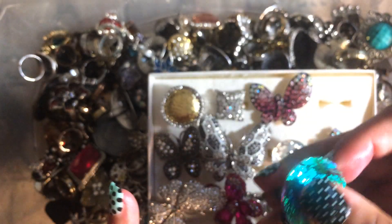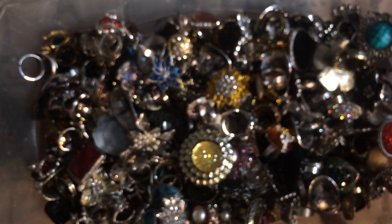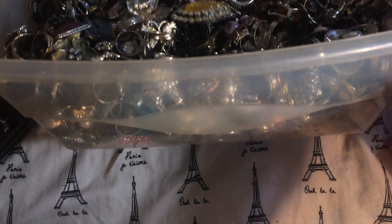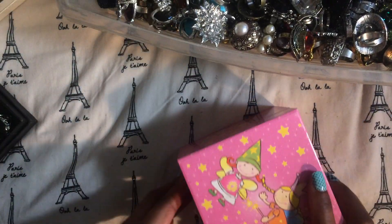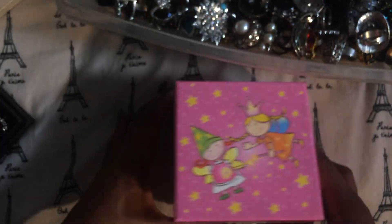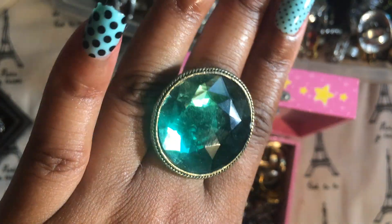There's no way that I could try on every single ring, but so pretty. This is a huge tub that goes all the way down of costume jewelry rings, and then I have this box as well full of costume jewelry rings. These are fun for when you're going out and having cocktails and things like that.